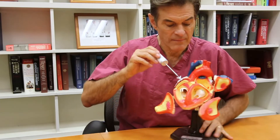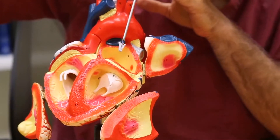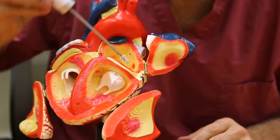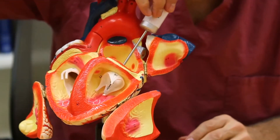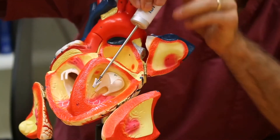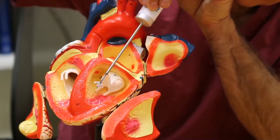The basic idea turned into this: you go through the leg, all the way up into the heart, and then go down across this valve. And when you're across the valve, you're able to open up this little clip, catch it, and snap it shut.